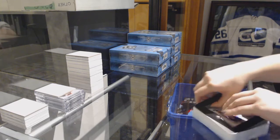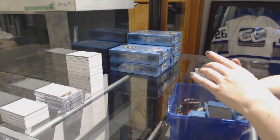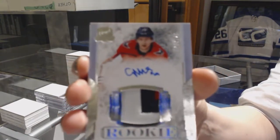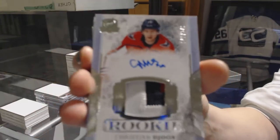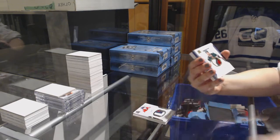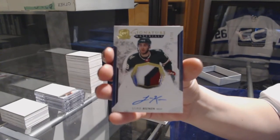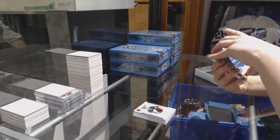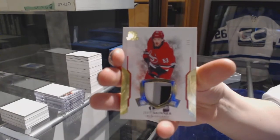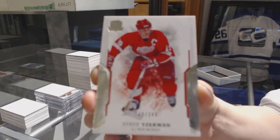I think we got a booklet of some kind. It says nine-way signature booklets. We've got number 249, base of Jordan Everly for the Islanders. A three-color rookie patch auto number 249 for the Washington Capitals, Christian Juice. A signature materials patch auto number 99, Luke Coonan. Number two of eight, gold base patch for the Carolina Hurricanes, Jeff Skinner. And number 249, Steve Iserman for the Detroit Red Wings.